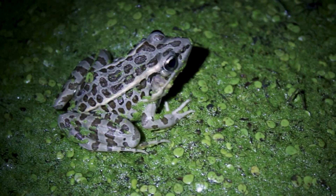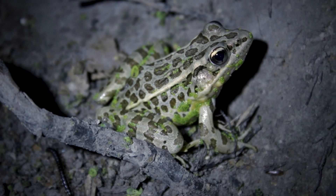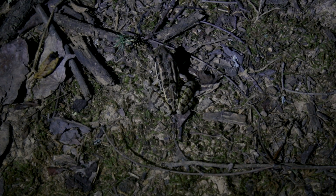Pickerel frogs are small to medium-sized frogs, reaching lengths of about three inches snout to vent. Though many amphibians are somewhat toxic, the pickerel frog is so poisonous that it will even kill other frogs placed in the same container with it.